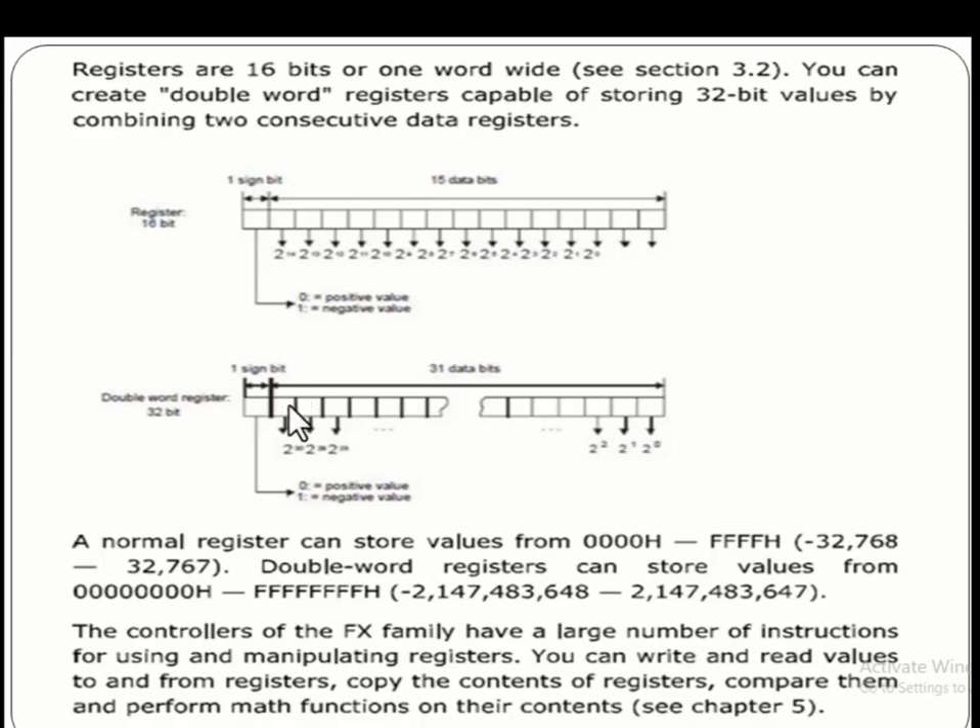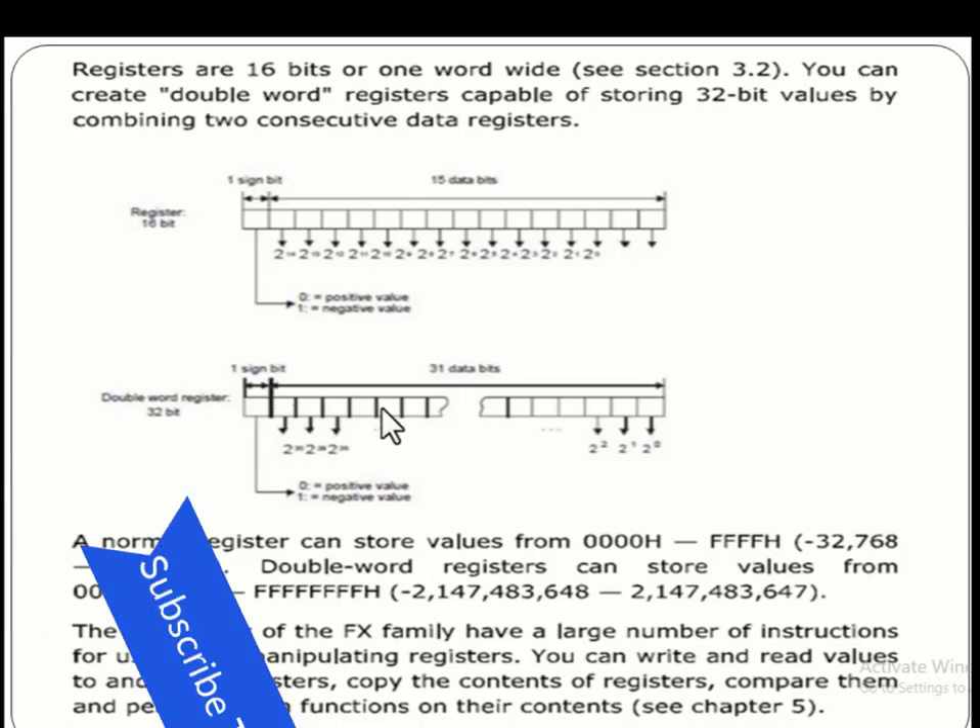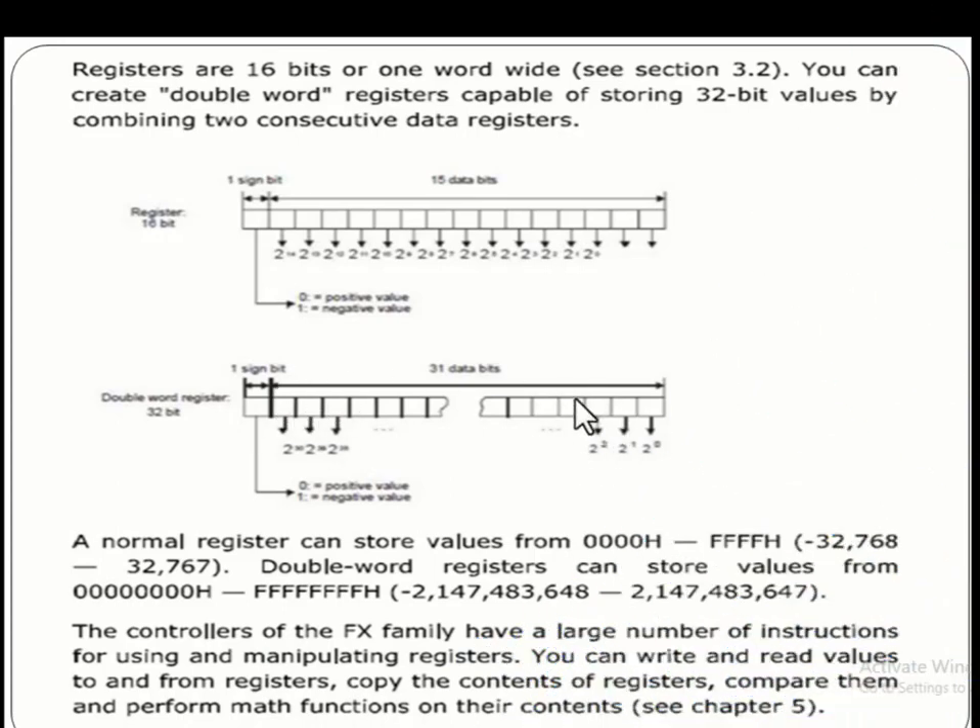If you want to store a double word which contains 32 bits, for this purpose we use two registers. This is a 16-bit register and the other one is also a 16-bit register. Both registers combine to store the double word, or 32-bit data.